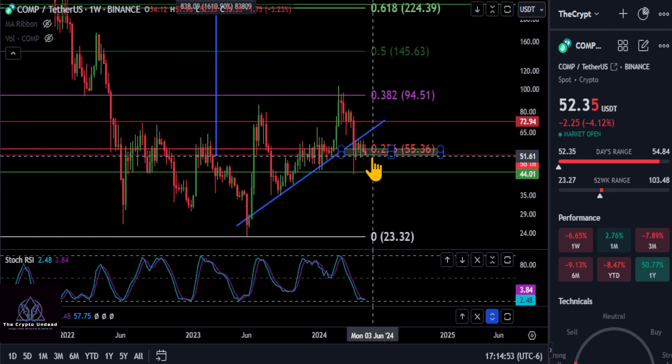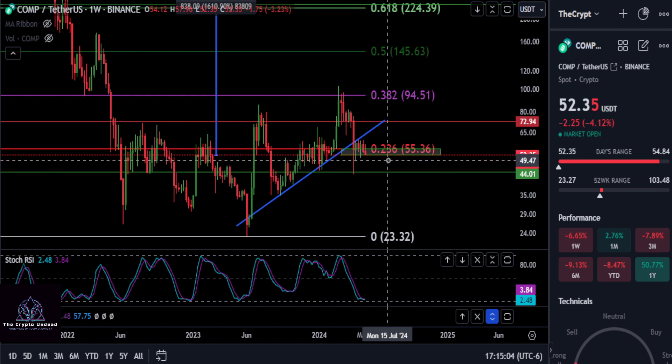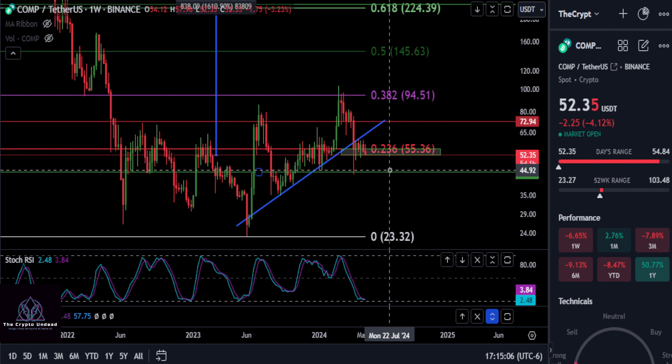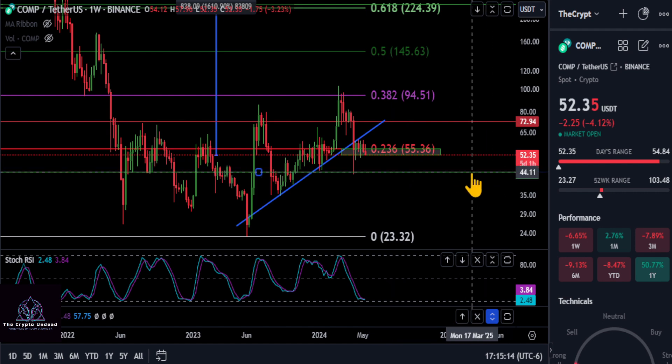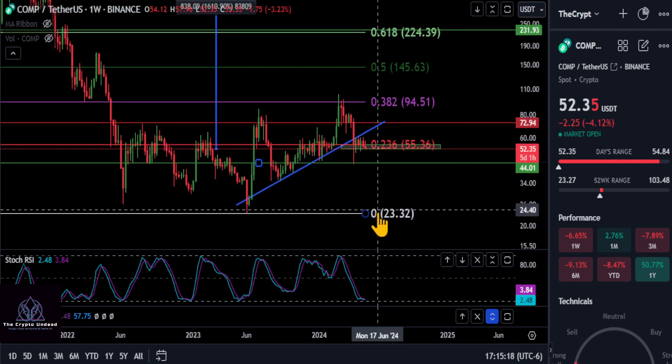If this candle does not close inside this green box — currently at about $52.35 — then Compound is going to drop to its last support level at about $44. So any lower than $52, $44 is up next, and if we fall through $44, there's nothing stopping this from falling all the way back down to the bottom.